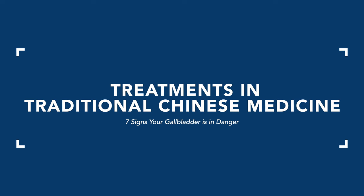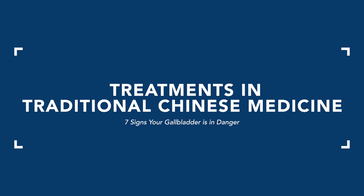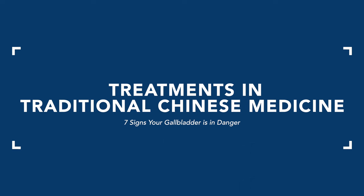These seven signs are key to recognize as potential gallbladder issues, though it can also be the liver, stomach, or intestines. From traditional Chinese medicine, an important note: the gallbladder is part of the Xiaoyang organ network, which includes the gallbladder and the triple warmer. The triple warmer encompasses the lymph system among other things. Gallbladder, triple warmer, and the liver are often treated together as Xiaoyang organs.